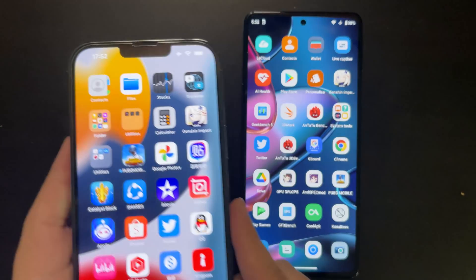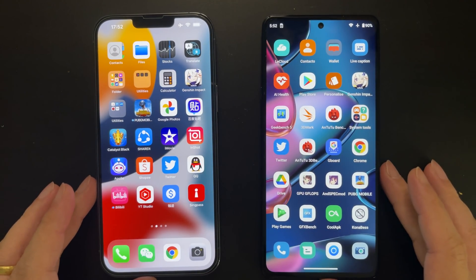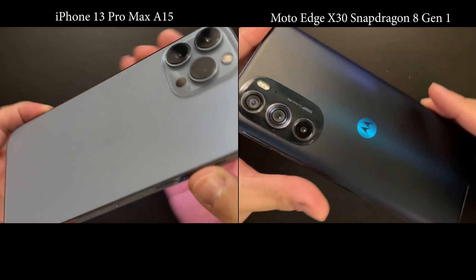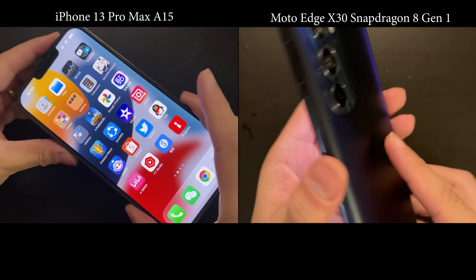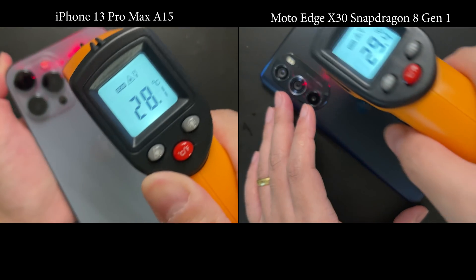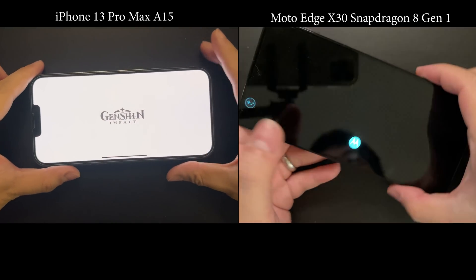Today we are going to test the Genshin Impact gaming performance of these two devices, or so-called SoCs. Before we start the test, let's make it clear that both devices are tested under the same ambient temperature of about 25 degrees, and I've let them cool down properly before starting the test. As you can see, both devices are below 30 degrees, so that the test is as fair as possible.